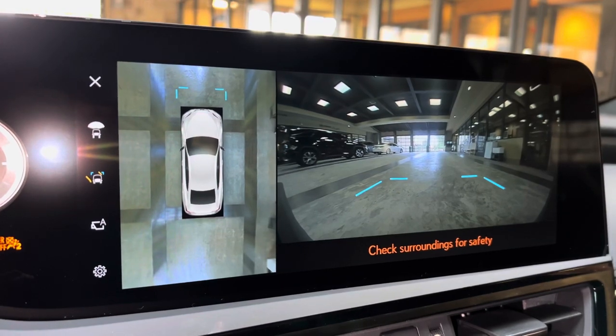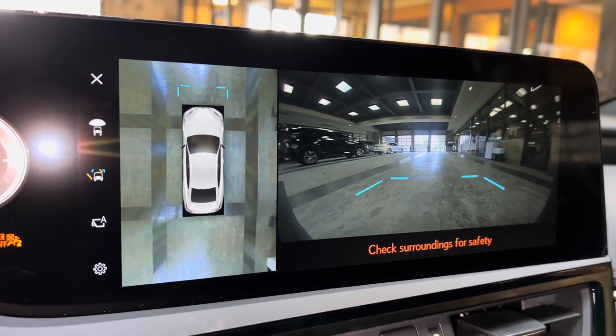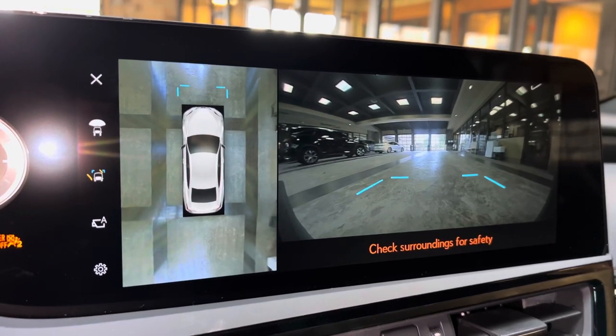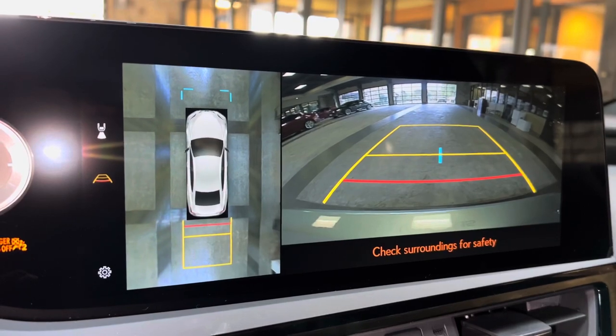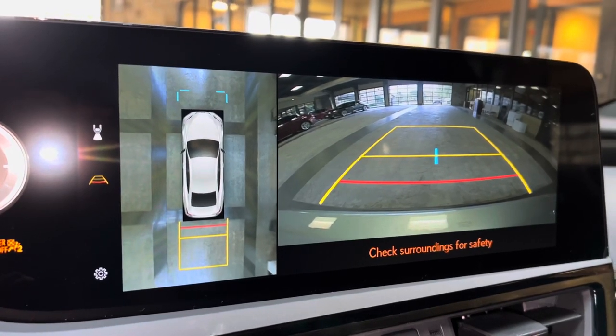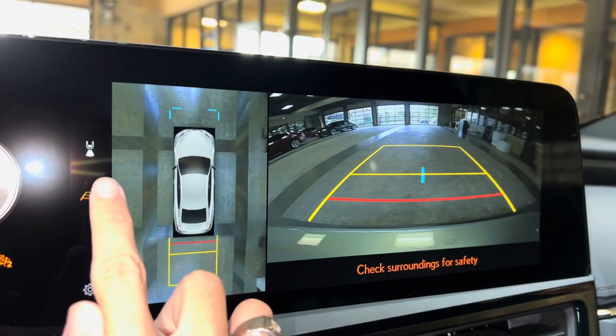When engaging the vehicle in drive, we have access to the front view of our surroundings as well as a bird's-eye view camera. This camera will stay on when driving under 10 miles per hour. Our rear backup camera on the ES features bird's-eye view camera, wide-screen camera, and custom parking lines.